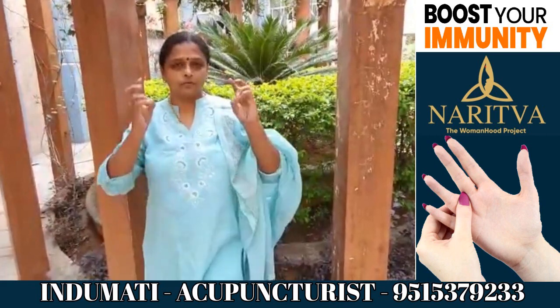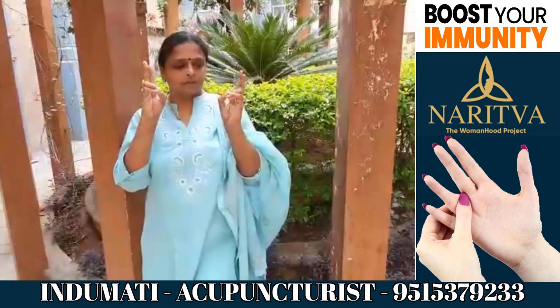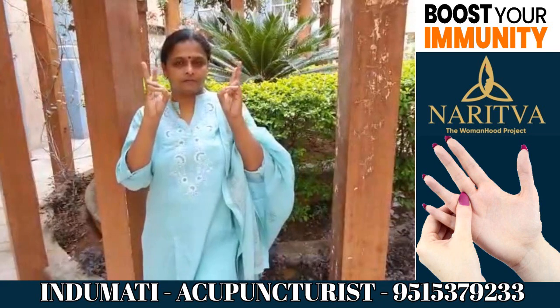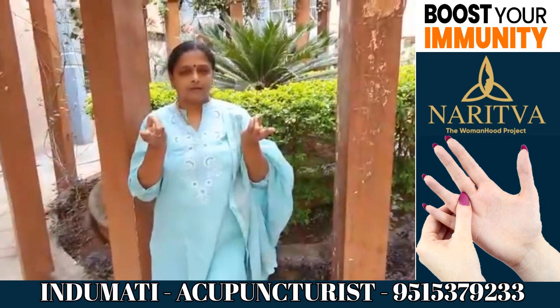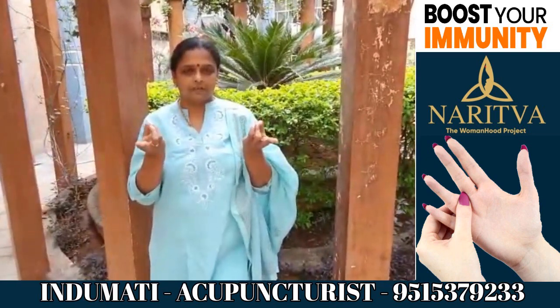Then you can do this prana mudra. You have to touch the tip of your thumb, ring finger, and small finger and make a mudra like this. Put it on your lap and do it for 15 to 20 minutes a day.